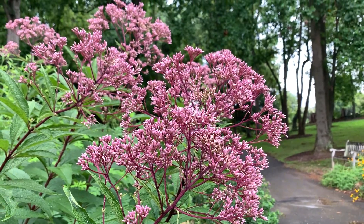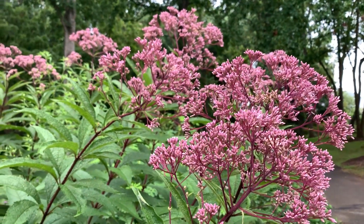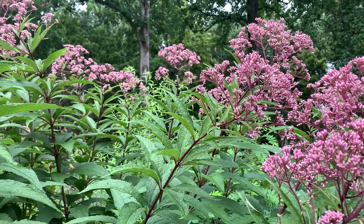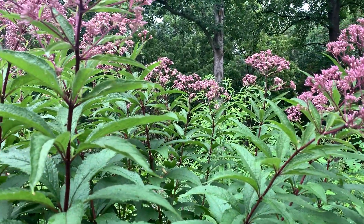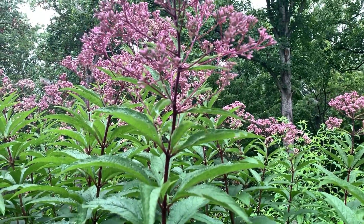Gateway is a popular cultivar that is widely available for home gardeners. There are also shorter varieties for sale that do not grow as tall as the straight species. These include Little Joe, Red Dwarf, and Baby Joe.